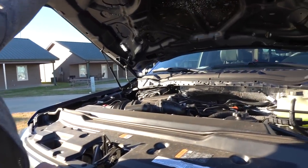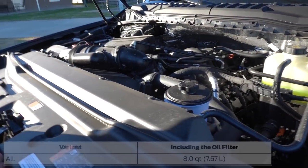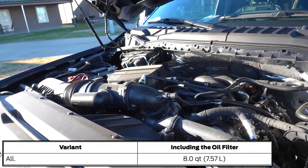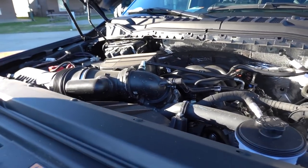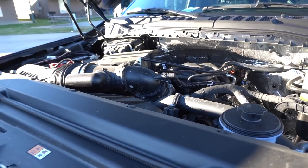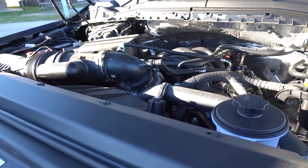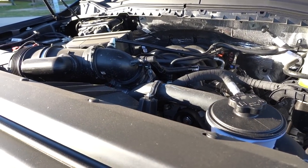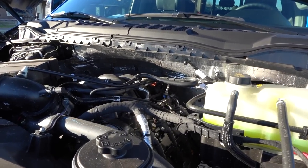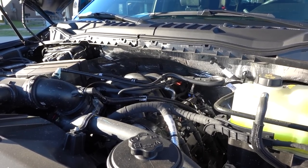Look at that big boy — there it is, the 7.3 liter V8. This is good for 430 horsepower — class leading — and 475 pound-feet of torque — also class leading. It's mated to a 10-speed transmission, the 10R140. It was new back in 2020 and is basically a commercial-grade gas engine. The architecture is top-notch, and from what I've seen with friends who have this setup, they haven't had any problems.